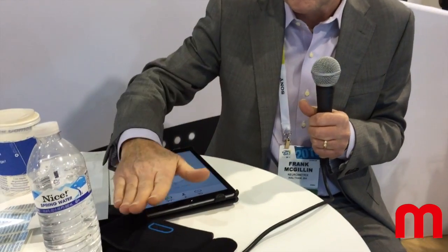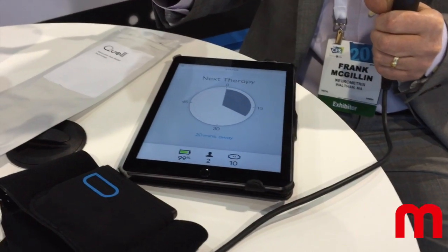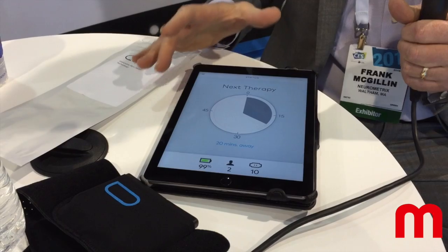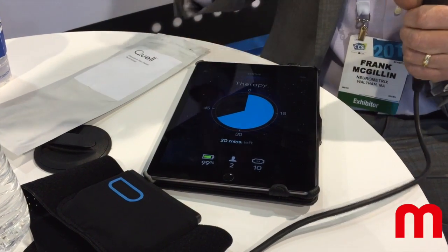It's worn on the leg. In addition to the device, we also have a companion iPhone app to make it easier for people to track their therapy. It gives them information, for example, where they're at in a therapy session. It'll also tell them when their next therapy is.